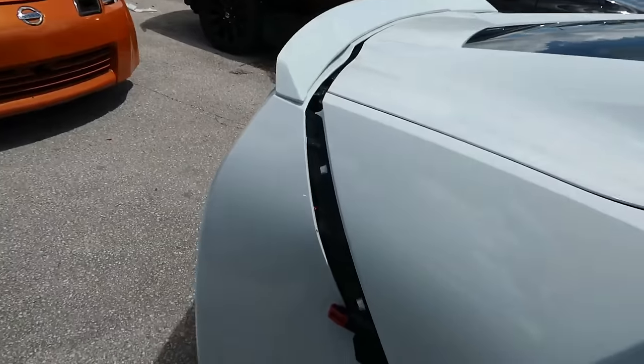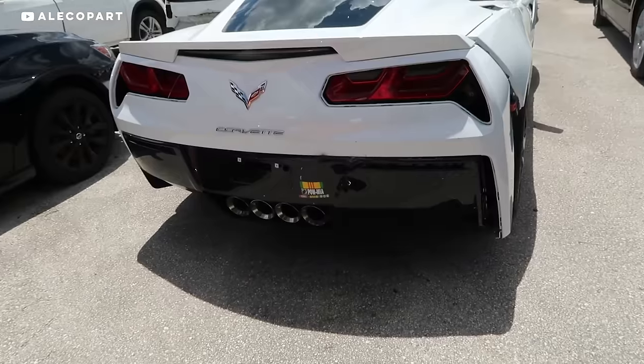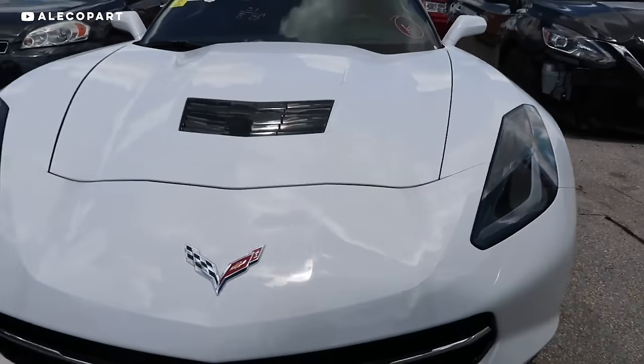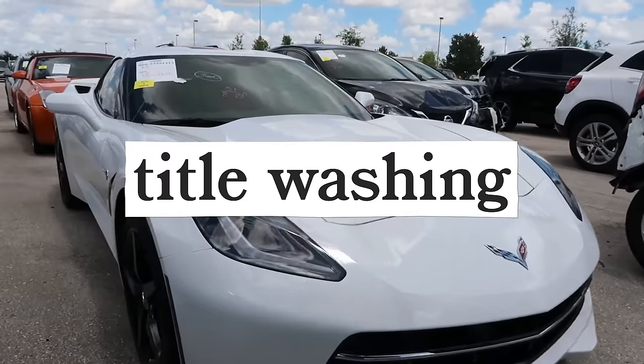Those are just the negatives of knowingly buying a salvage title vehicle. Some people aren't honest and will try to sell you a wrecked car without telling you. Accidentally buying a salvage title car happens more than it should, because of a practice called title washing. Here's how it works.